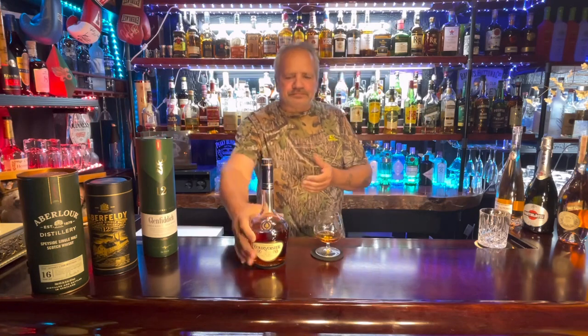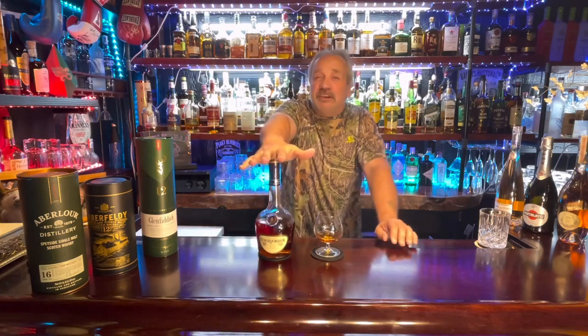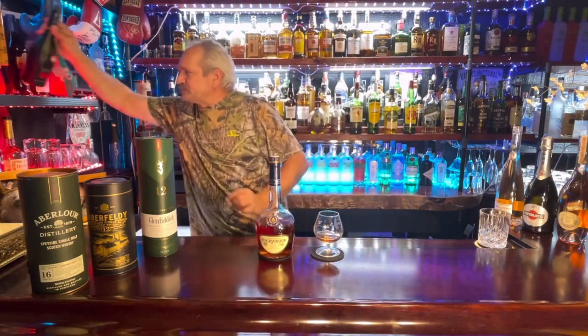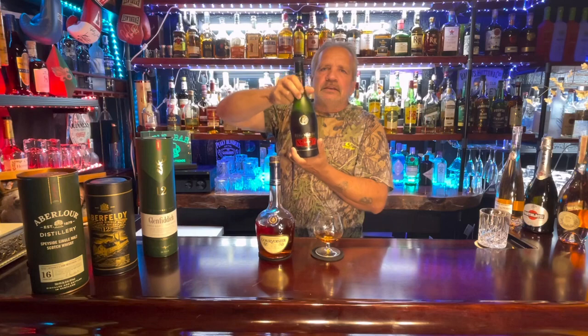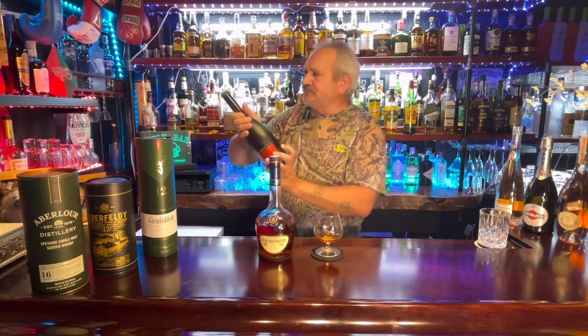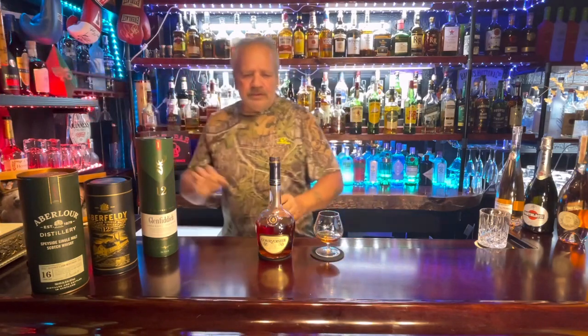Cognac has categories: VS, which means Very Special; VSOP, Very Special Old Pale; and then XO, Extra Old. The age for VS is between three and six years. When you go into VSOP, it can be six, seven, eight, sometimes nine years old.